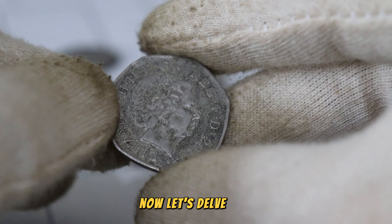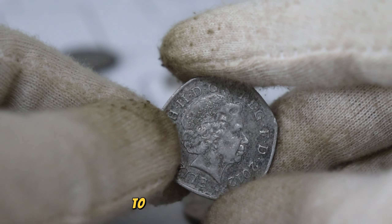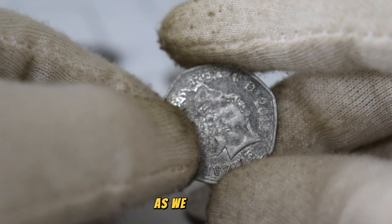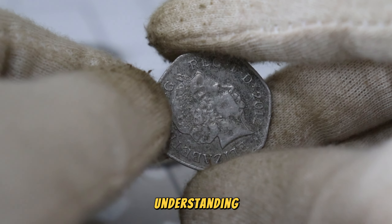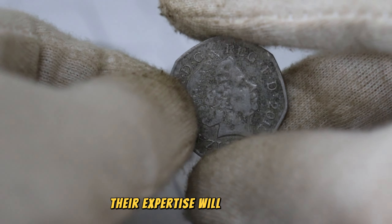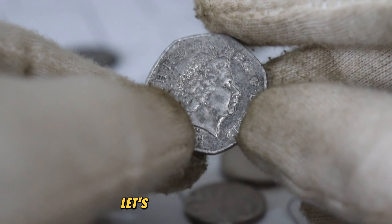Now let's delve into the current market values. We'll explore recent auction results, collector forums, and price guides to gauge the potential worth of the 2012 UK 50p coin. Stay with me as we navigate the intricate landscape of coin valuation. For a deeper understanding, we've consulted with a distinguished numismatic authority. Their expertise will shed light on the unique aspects that contribute to the coin's potential high worth.